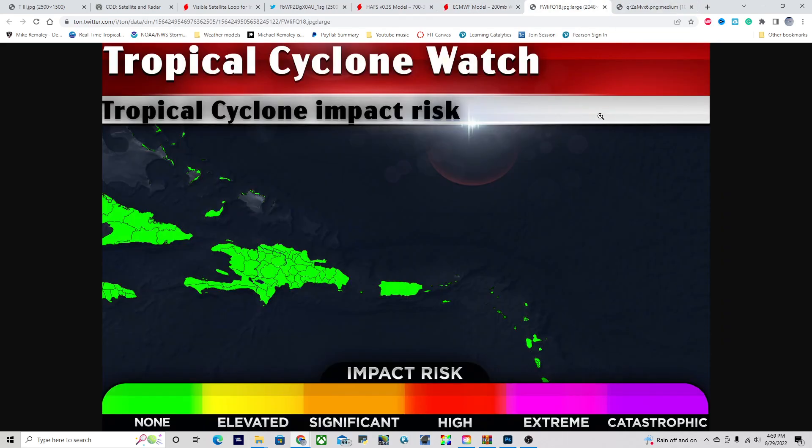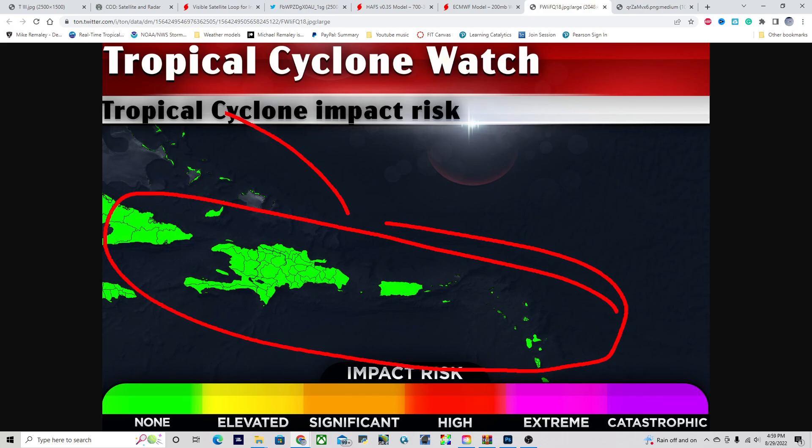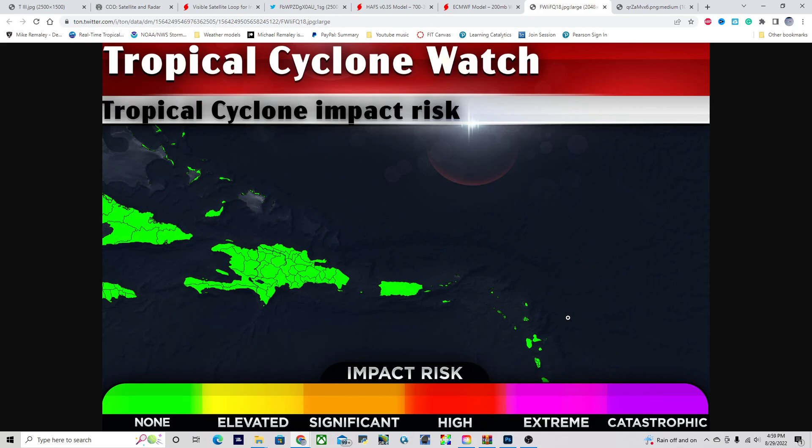Looking at the tropical cyclone impact risk, for the islands especially there is no threat, and I'm not really inclined to increase any risk proportionate to the Bahamas. It's just so far out in time and there's so much uncertainty at this point that we just don't really know. So no impacts are expected, at least at this time.